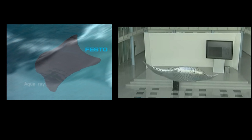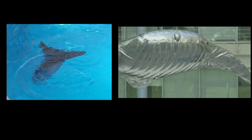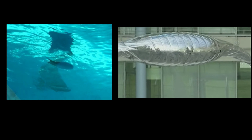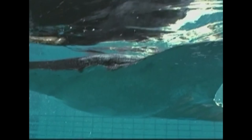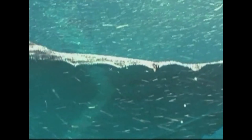Aqua Ray and Air Ray: both artificial fish are based on the real Manta Ray in terms of their shape and motion pattern. They closely mimic the natural model, gliding through air and water seamlessly. Number 3: Aqua Ray — Inspired by the Manta Ray. Aqua Ray is a remote-controlled fish with a water-hydraulic drive unit. Bionic fluidic muscles from Festo serve as actuators. The fluidic muscle from Festo, in combination with the fin-ray effect, constitutes Aqua Ray's central propulsion and control unit.